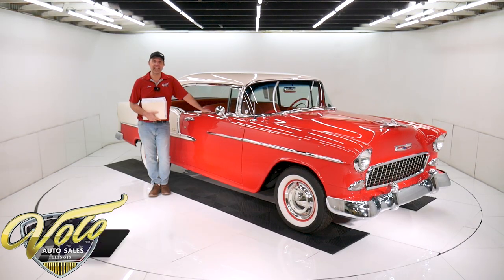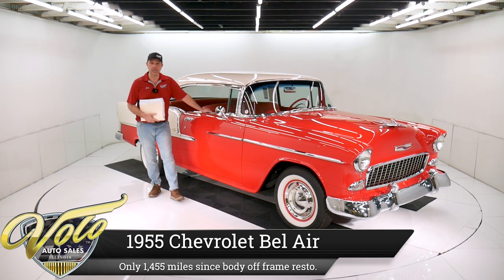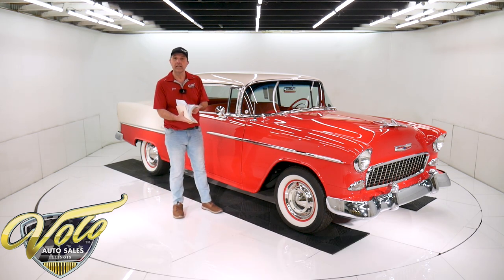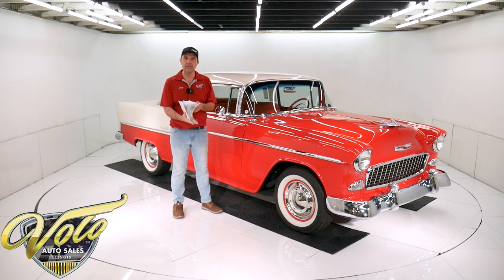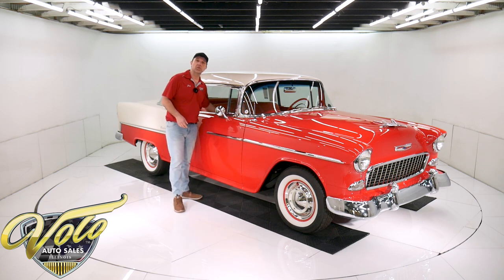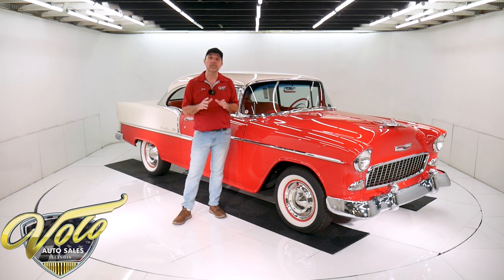I think we have one of the nicest 55 Bel Airs I've ever seen, and trust me, I've seen a lot of them. I say that because it is rotisserie restored, every nut and bolt, body off the frame. We got all the documentation right here, and it is also loaded up with some very tastefully added options.